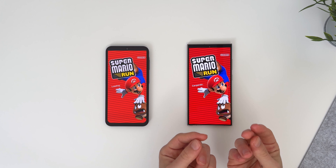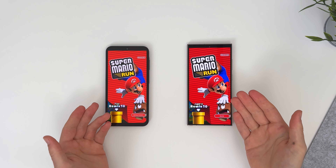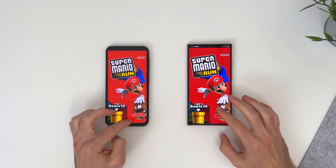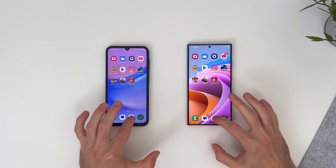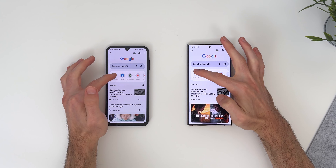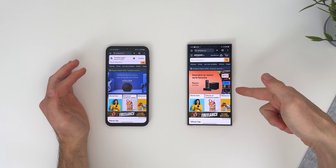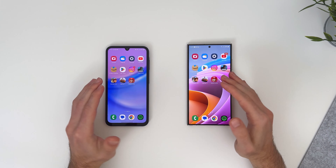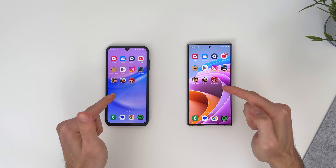Sure, the S24 has that immediacy, that snappiness. Wait — am I crazy, or are they both loaded at the same time? Wow. Okay, let's do the last app. This is a browser opening test. It took a little bit more on the A15. Let's open Amazon.com. Wow, the S24 is immediate, but the A15 is almost immediate. I am incredibly surprised with the performance of the A15.